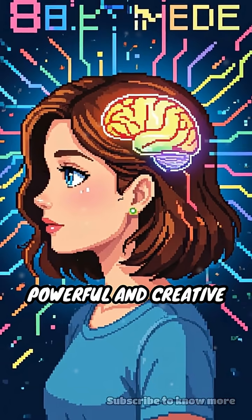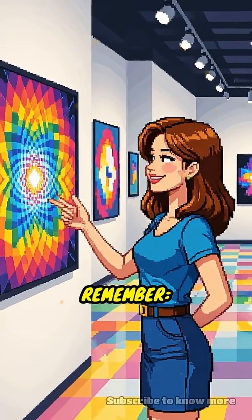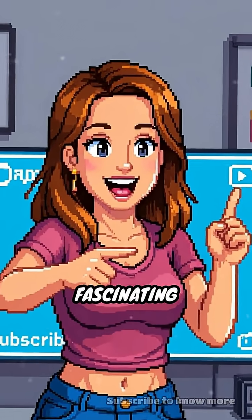This shows how powerful and creative your brain really is. Next time you spot a picture that seems to dance before your eyes, remember — it's just clever use of color fooling your brain. Have you ever experienced this strange and fascinating trick?